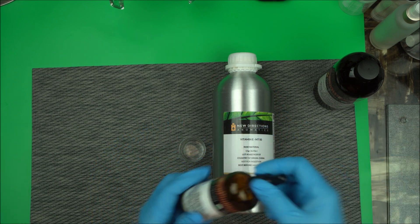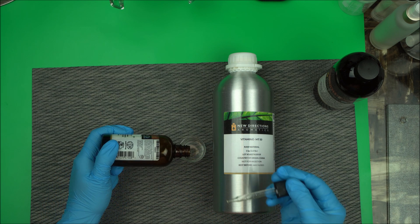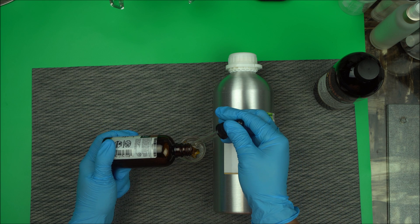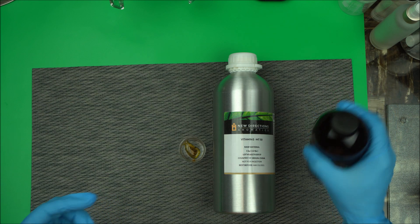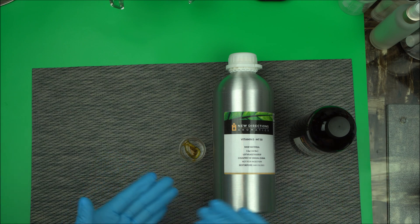Here is how it looks — it's a brownish liquid. As you can see, it's different from regular vitamin E, so don't get them confused when you want to choose a blend of vitamin E to use. You can easily add it to your carrier oil or add it to your emulsion at the cool-down phase.